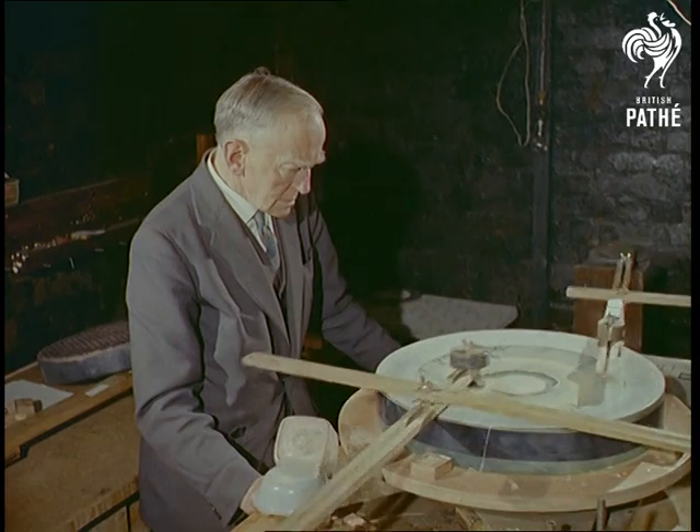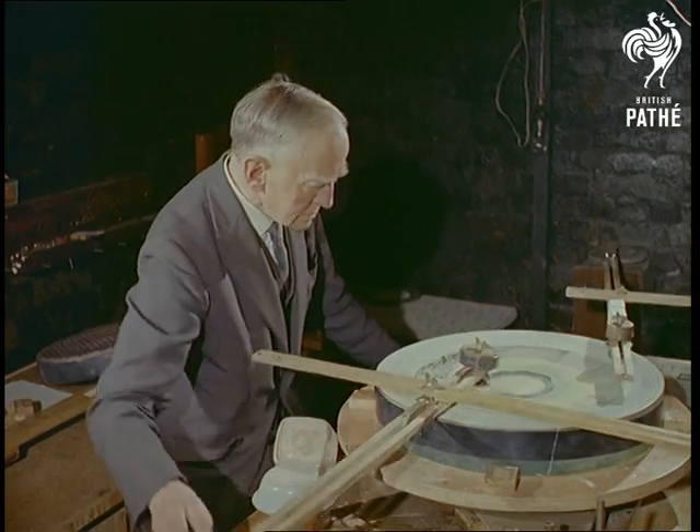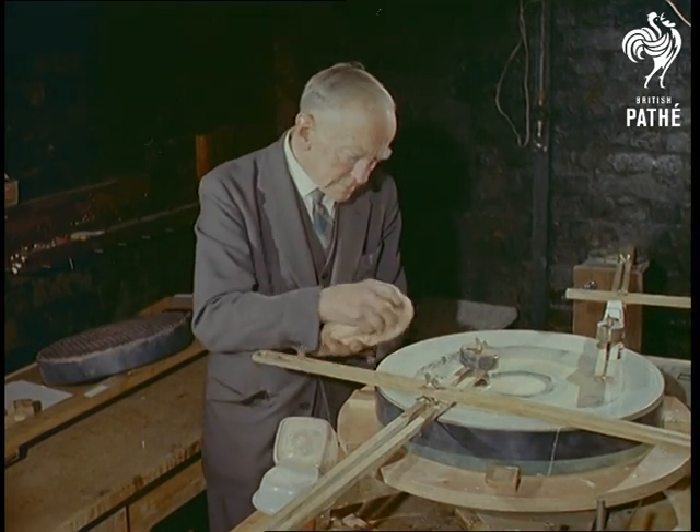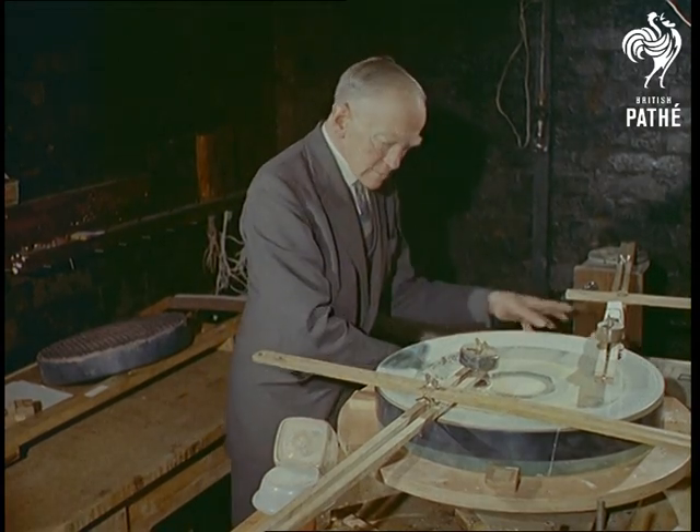Men like Frederick Hargreaves here are used to working to such microscopic limits that the degree of error on the mirror's concave area can never be more than one-twentieth of a wavelength of sodium light — or, to the layman, one two-millionth of an inch.